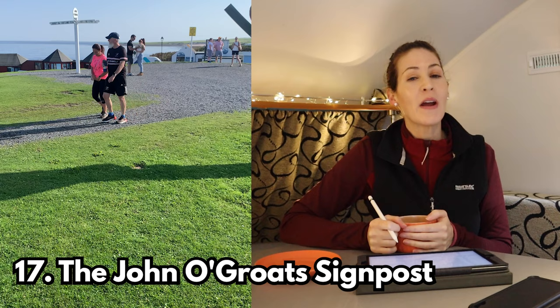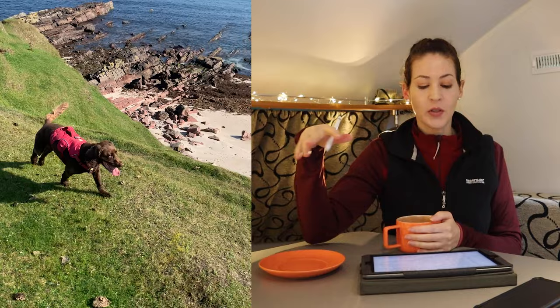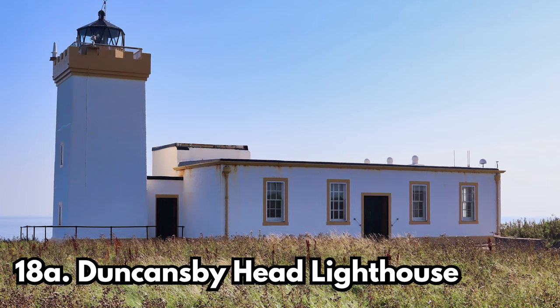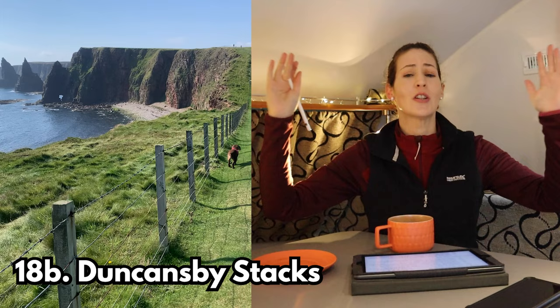Moving on to stop number seventeen — the John O'Groats signpost. If you're going all the way up to John O'Groats you have to take the obligatory photograph. Whilst at the signpost you can do stops 18A and 18B: walk along the coast first to Duncansby Lighthouse — the most northeastern point of the mainland — and then keep going to see Duncansby Stacks, which are basically huge triangular sea stacks.